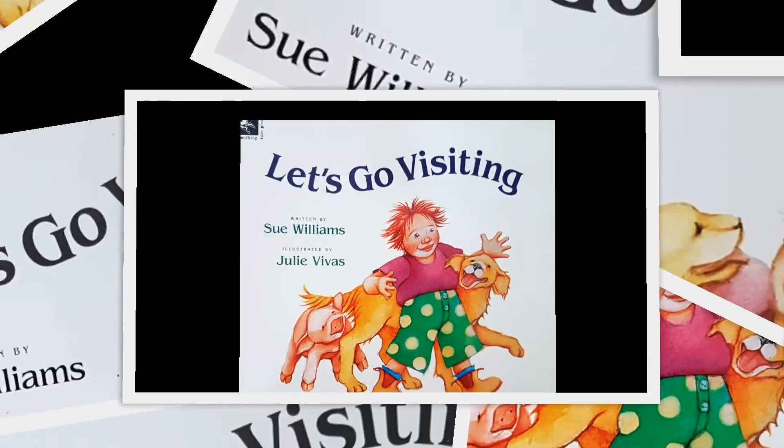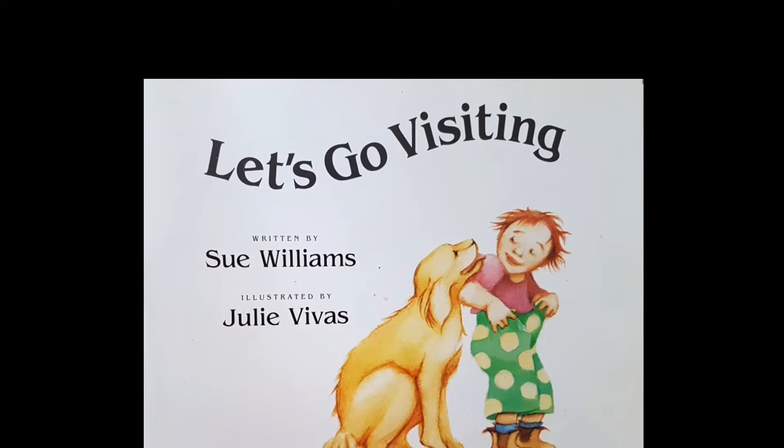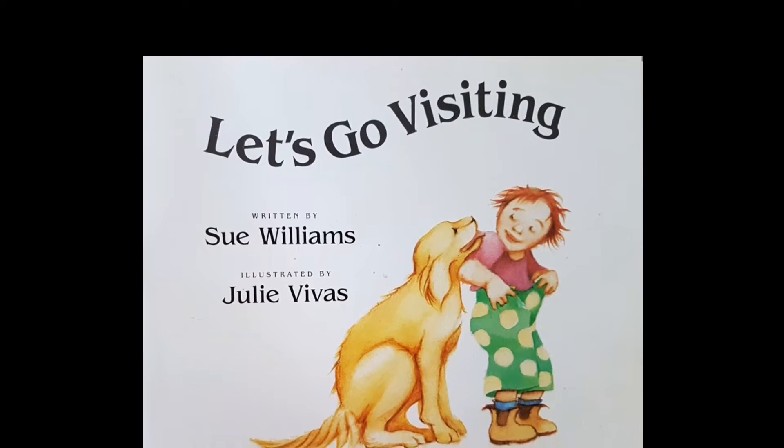Let's Go Visiting. Written by Sue Williams, illustrated by Julie Vivas.